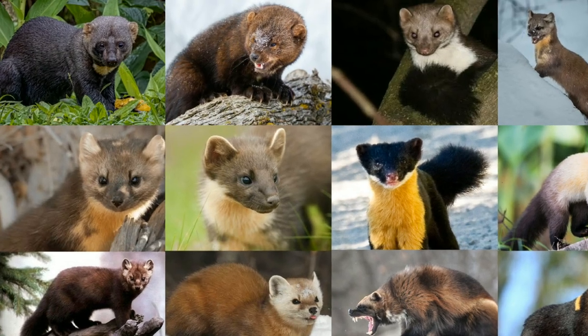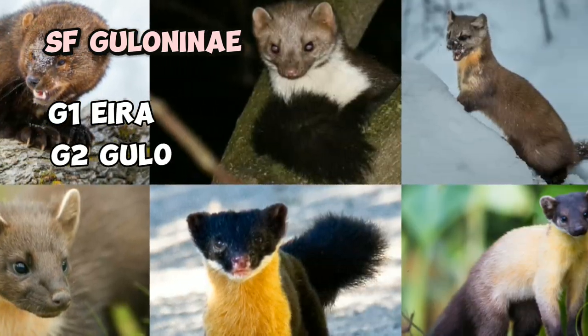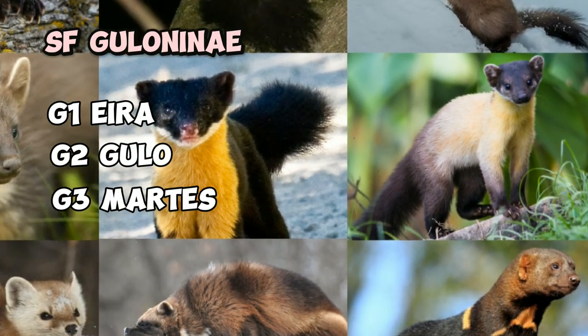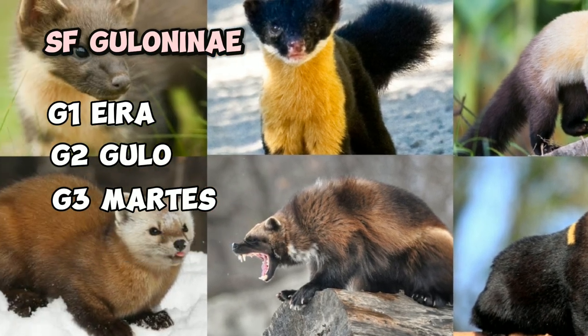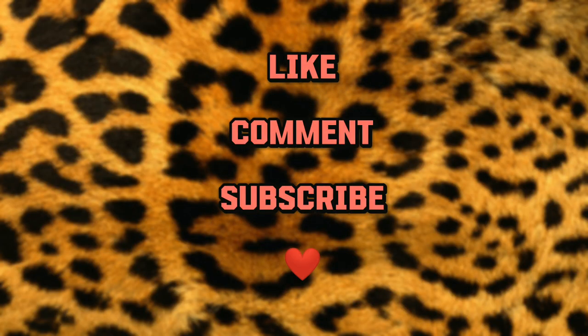This video covers all four genera of the Guloninae subfamily from Mustelidae. Subfamily Helictidinae and Ictonychinae are coming next. Please like and subscribe for more informative wildlife videos, and thank you for being with us on this amazing journey.